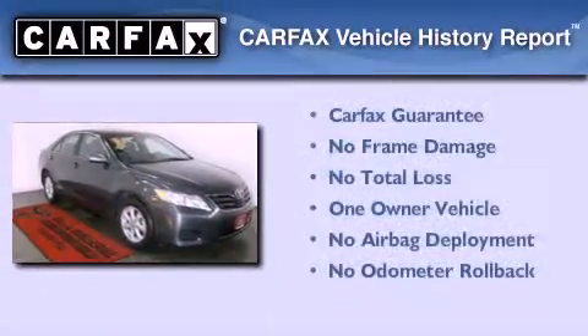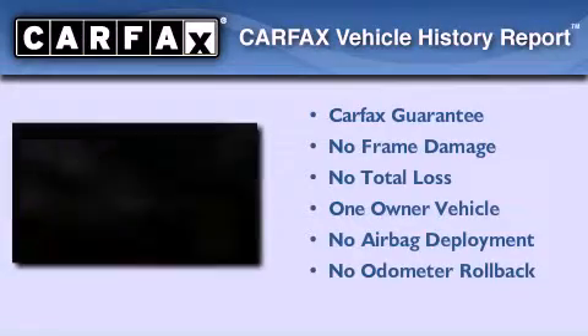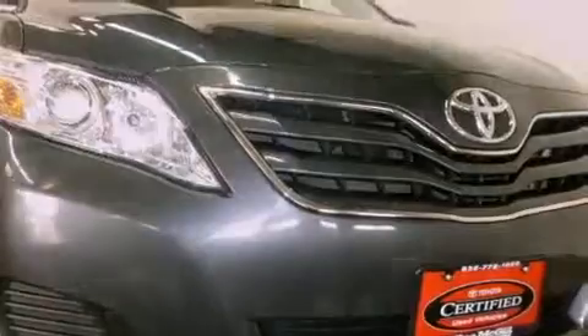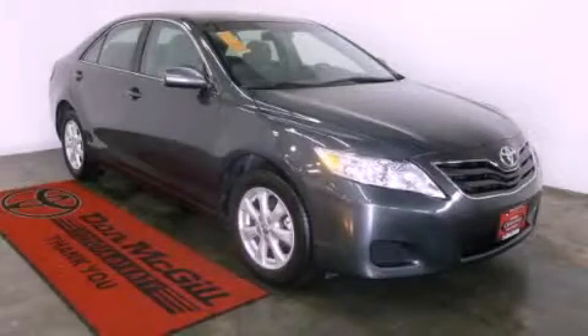This sedan has had only one owner and it qualifies for the Carfax Buyback Guarantee. Call now to find out how you can own this breathtaking automobile.